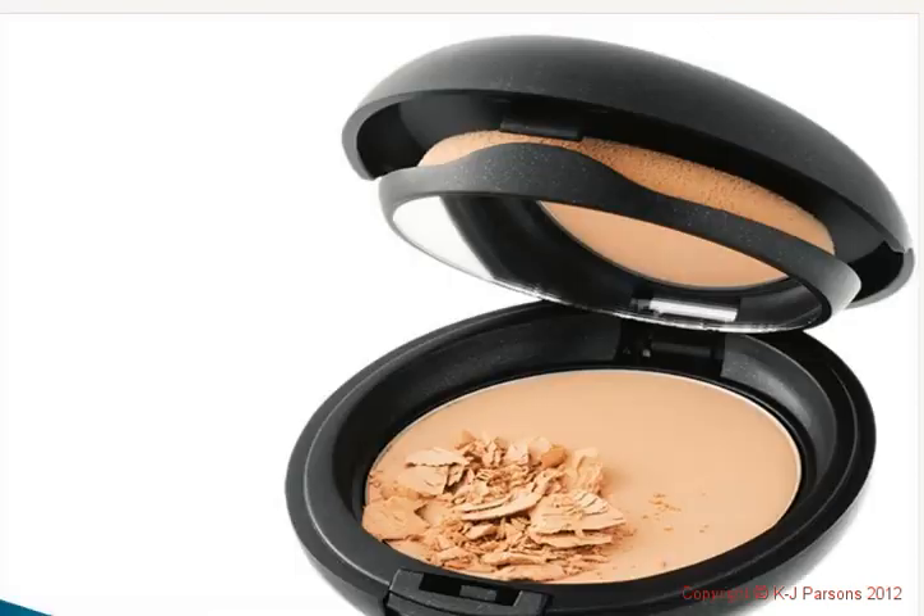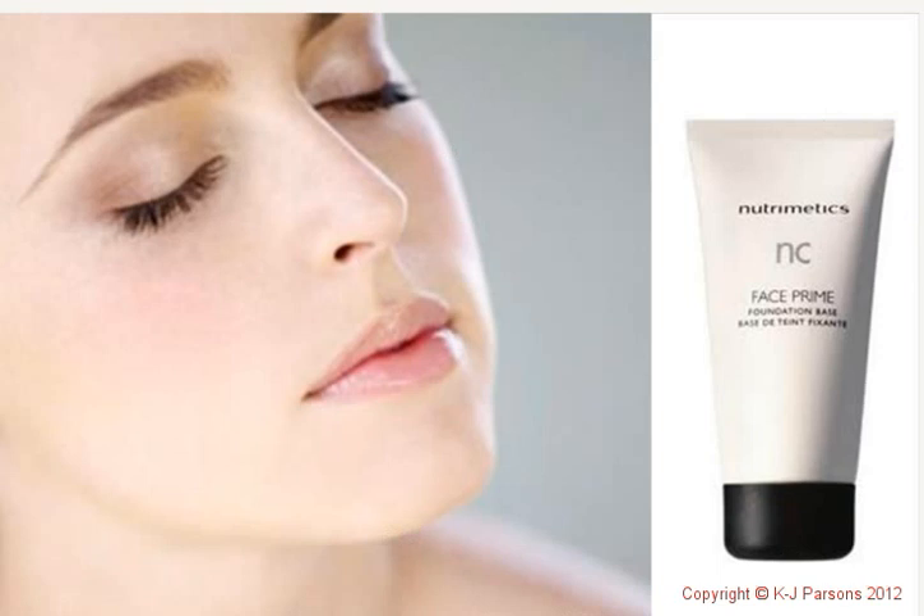We've also got the Mineral Foundation — oil-free, lightweight, mineral-pressed powder that controls oil and beautifully evens out your skin tone for a flawless result, and is great for touching up during the day. We've got Face Prime, absolutely essential for a longer-lasting, flawless finish. It's a lightweight, oil-free lotion that creates a smooth, even complexion, minimises the appearance of fine lines, larger pores, and crepey skin. Applied after moisturiser and before foundation, it absorbs excess oils and gives a matte finish to really help your makeup last longer.